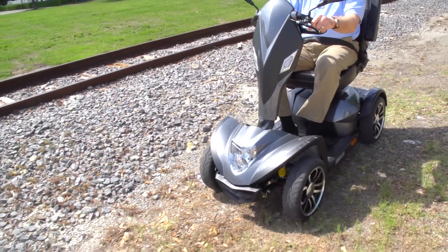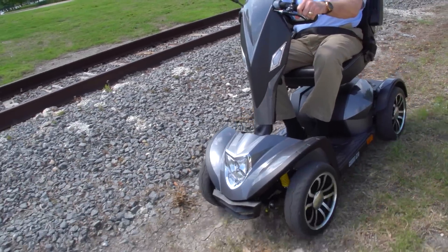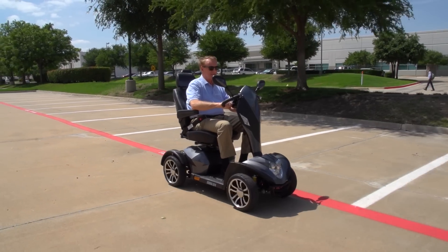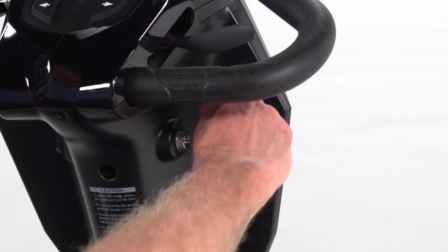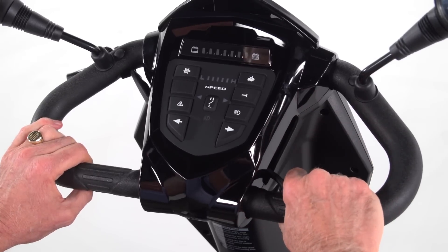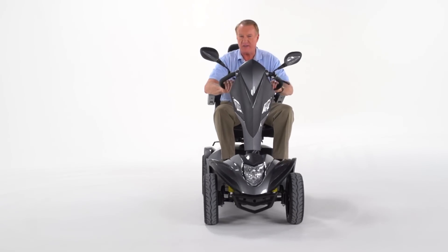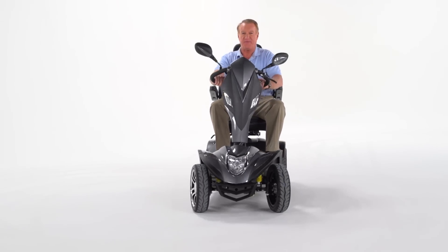The Cobra's four-wheel configuration provides excellent all-around stability when traveling over rougher outdoor terrain. The Cobra is incredibly easy to drive — a key switch starts the scooter, and the simple push-pull throttle control and wraparound delta tiller make it easy to accelerate, back up, and stop, even for those with limited dexterity.